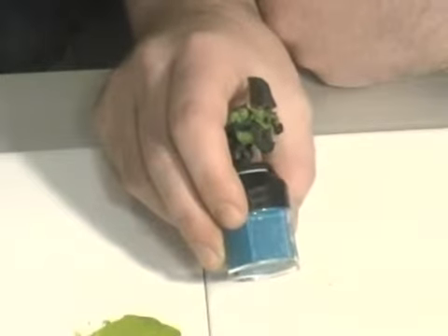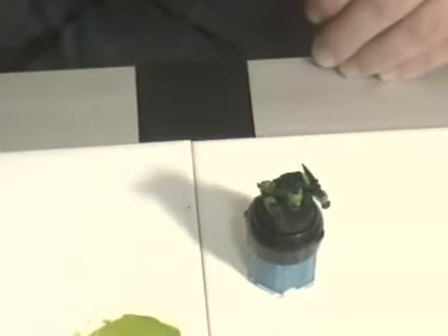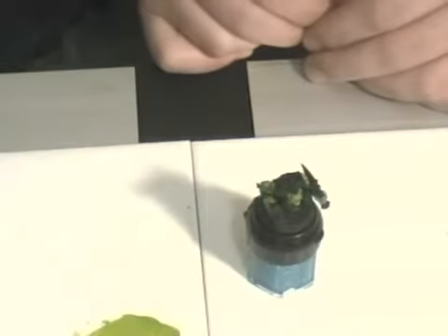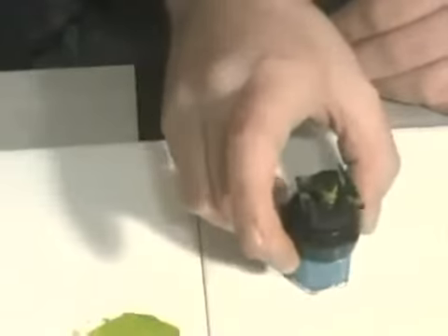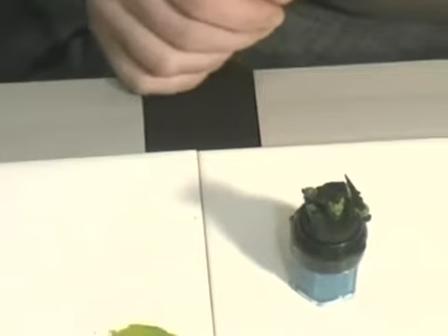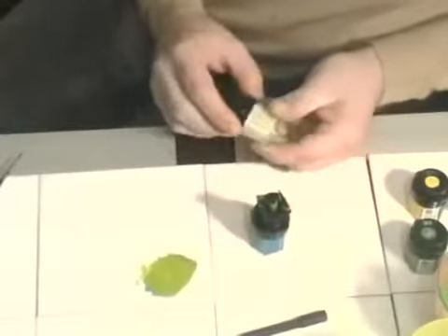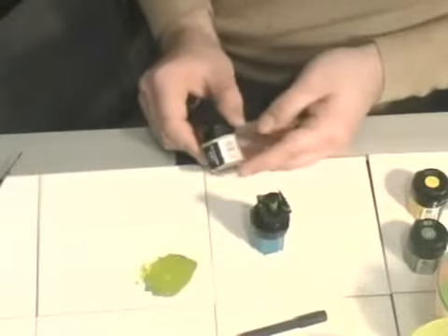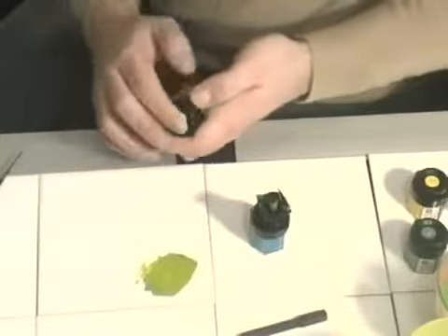We're only about one hour ten minutes from having started with the basic black prime model, and already we can see a big difference. We've only got one more stage of highlighting, which is going to be confined to the face. For the final round of highlights on the face, we're going to add a colour called Bleach Bone.